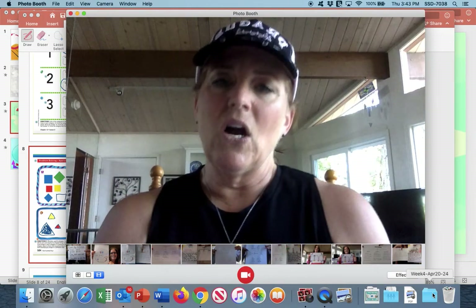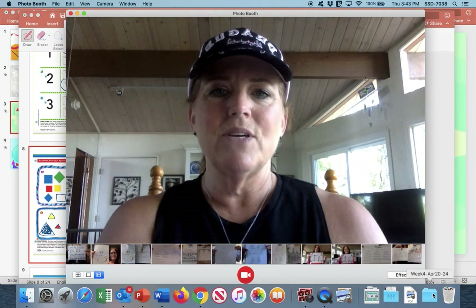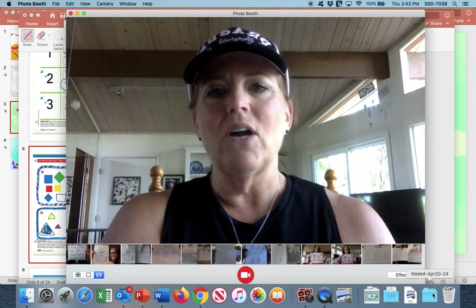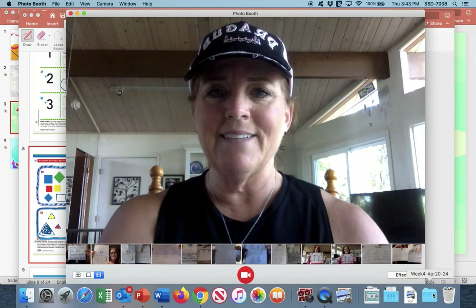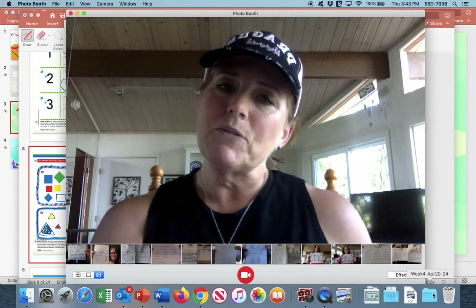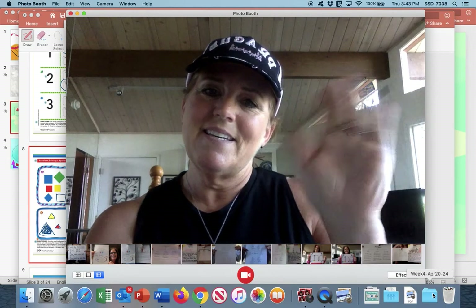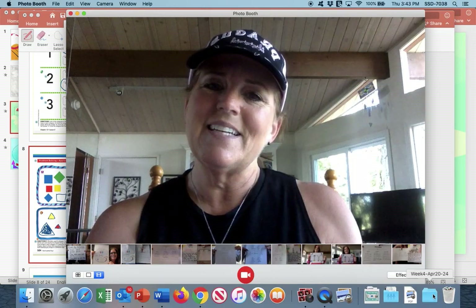And that concludes our lesson today — Lesson 2, Chapter 12 for math, all on shapes. I hope you had fun putting those shapes in the different categories. I will see you tomorrow with our next group to categorize. Have a great Tuesday. Bye-bye.